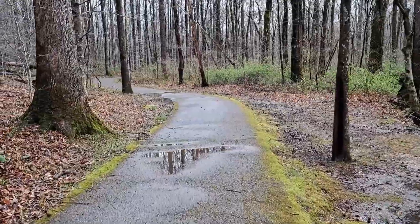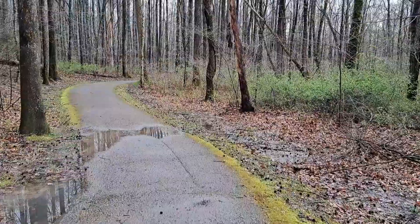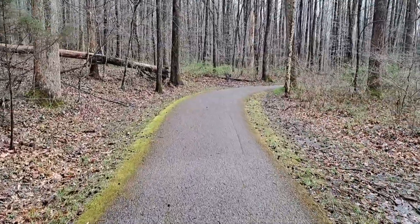Sometimes people wonder, why would you go and hike a one and a half mile paved loop? Well, on days like today, when most regular trails — most dirt trails — are going to be really muddy and really cold, you really start to appreciate the asphalt.